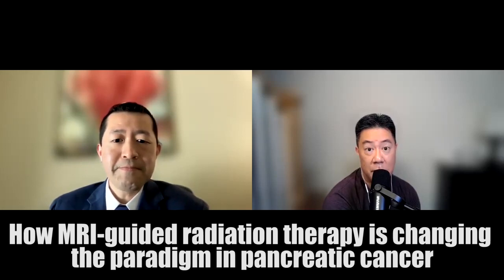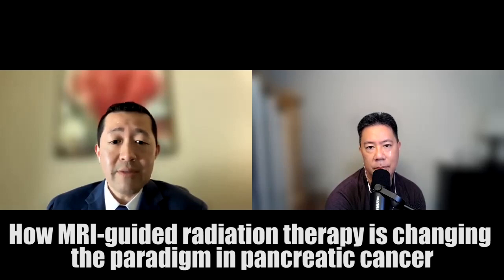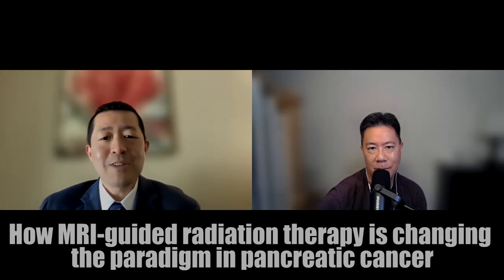What are your take-home messages for the KevinMD audience? MRI guidance is a paradigm change in radiation oncology. It is expanding who we can treat and how aggressively we can safely treat patients. The ability to safely deliver ablative doses of radiation, especially for tumors that are not operable, is going to transform how we think about radiation and what outcomes for patients might be. Potentially, unresectable tumors might actually become curable if we're able to leverage the technology appropriately. Michael, thank you so much for sharing your time and insight, and thanks again for being on the show.